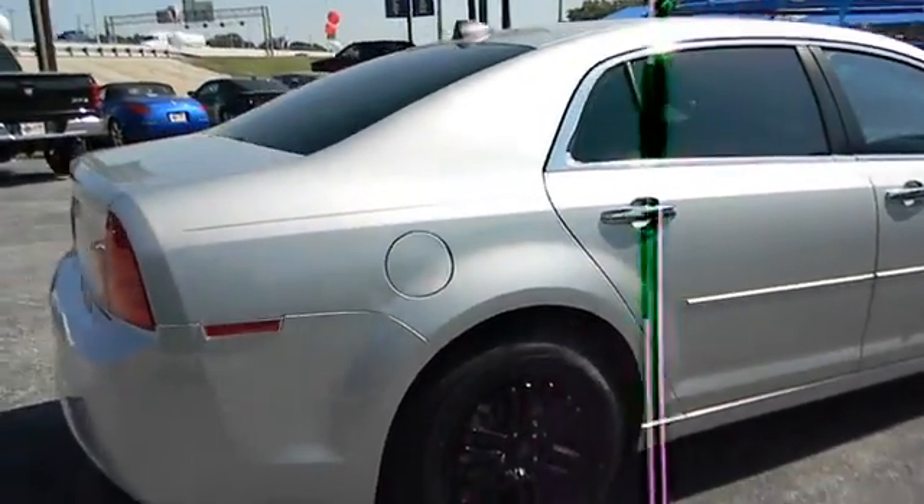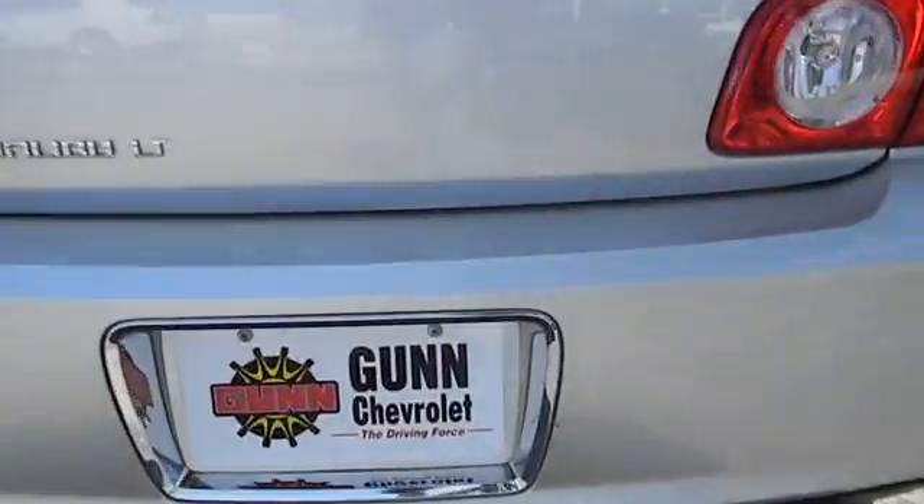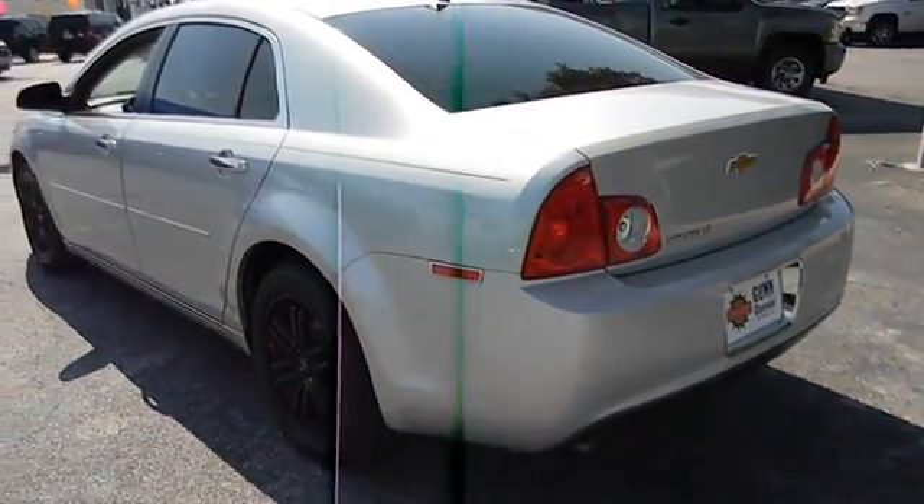Here are some of this vehicle's great options. Stability control, traction control, automatic transmission, air conditioning, front cruise control, FWD, passenger airbag.